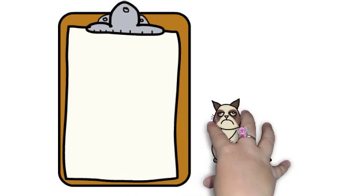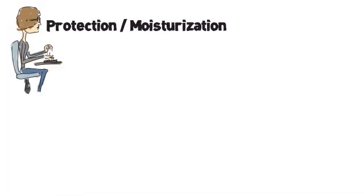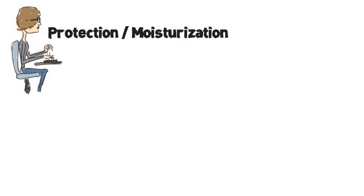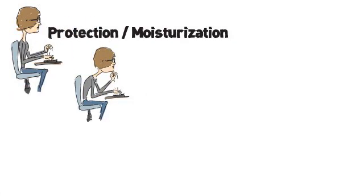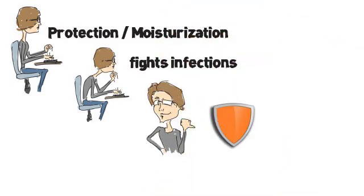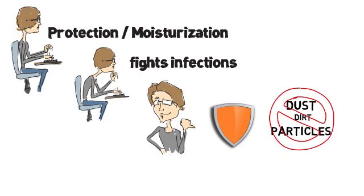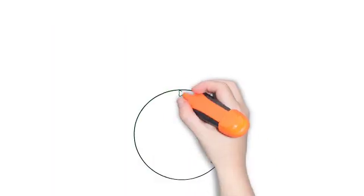So why does our body produce earwax? Does it have any advantages? Earwax protects and moisturizes the ear canal, preventing dry, itchy ears. It helps fight off infections that could damage the ear canal. It also acts as a shield, trapping dust, dirt, and other particles so that they cannot travel any further.